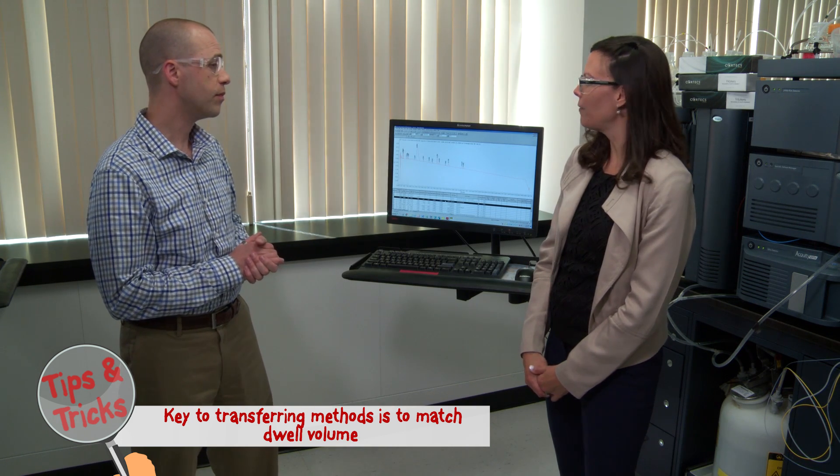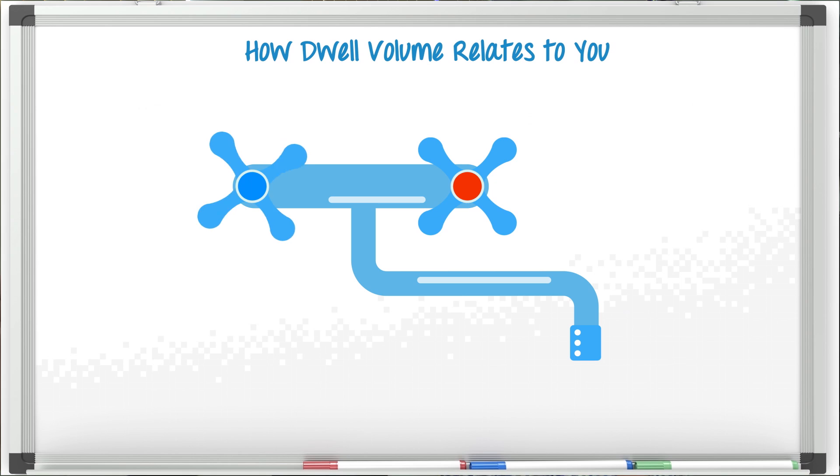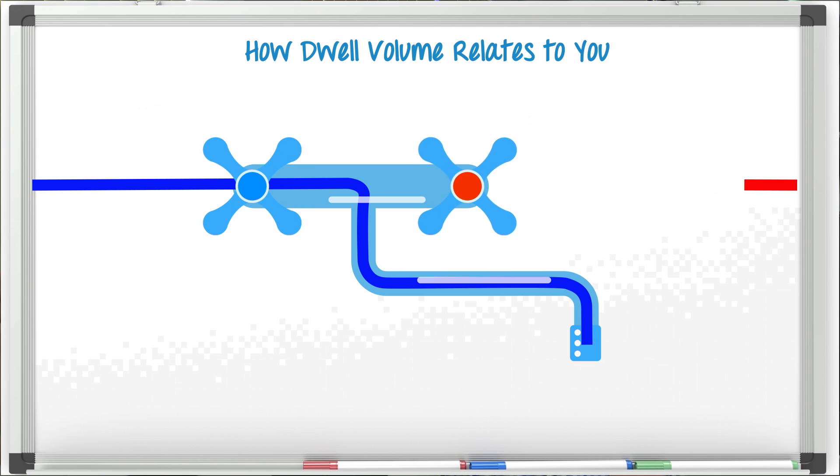So what exactly does dwell volume have to do with method transfer? Well, let's use an example that everyone can relate to. Think about every morning when you take a shower and you first turn on that hot water. When you stick your hand in that faucet to check the temperature, is it immediately warm? No. That's because it takes time for the hot water to get through the pipes into the faucet and mix with the cold water to get to the temperature that you want. That delay that happens is very similar to the dwell volume in an HPLC system.